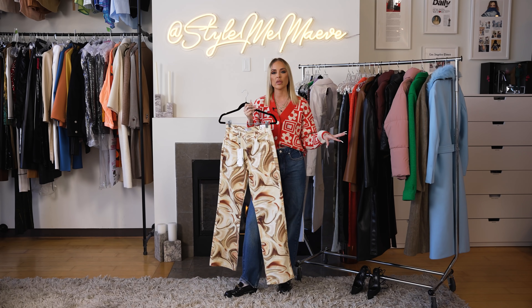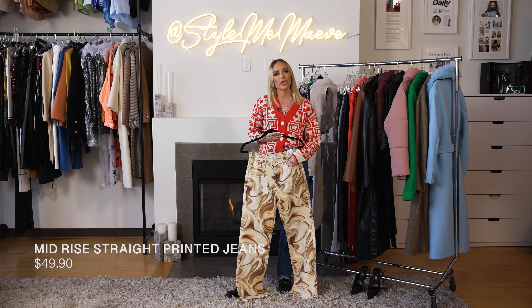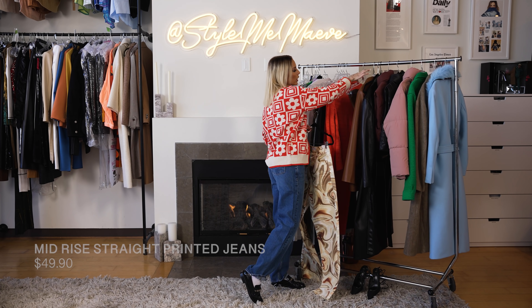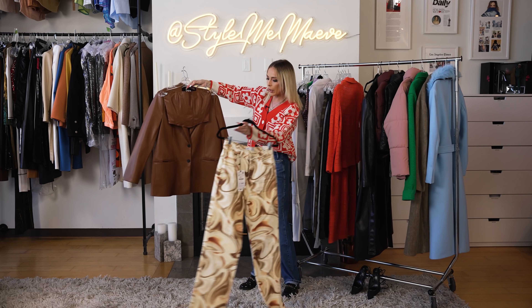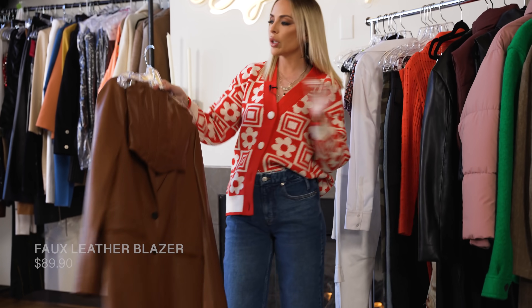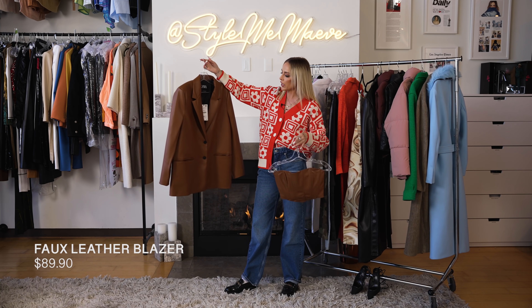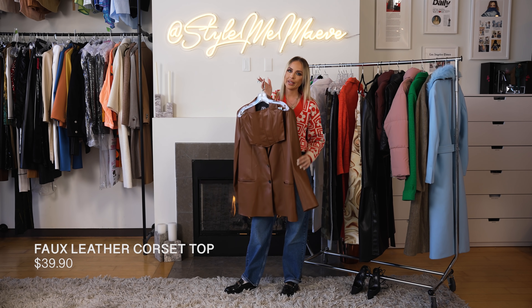I actually just received a pair from another brand that I can't wait to wear. As I was looking at the rack, I realized that this blazer and this corset will totally pair back to this. This is a great fit. I love this. I'm going to show you a few different ways to wear this starting with the top and the blazer. I love an oversized leather blazer. This is $89.90 and this little corset is $39.90.